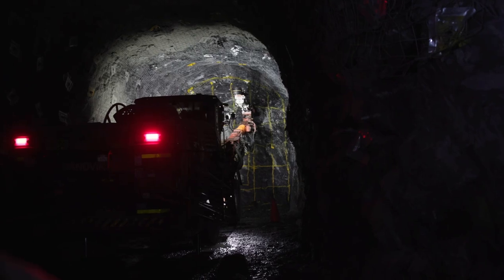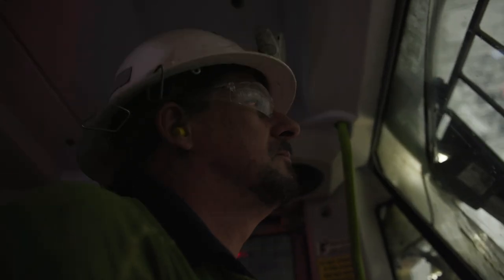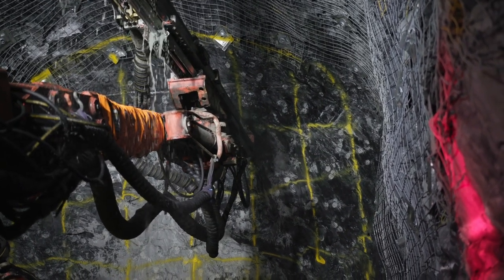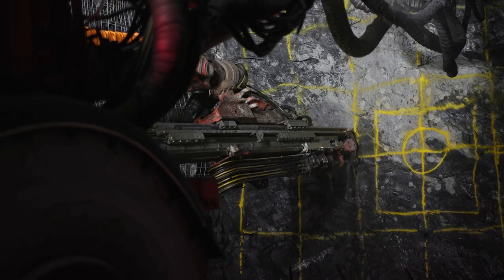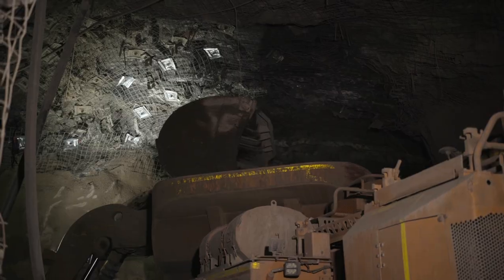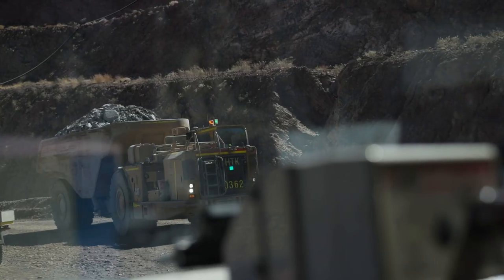In our development areas, our underground jumbos — our Sandvik machines — we use them to ground support, so we support the excavation when we open it, and then they drill the face in front of us so we can blast it out. Following blasting, we have a fleet of Caterpillar 2900 loaders. We're also bringing in a fleet of 2900XE loaders, which are hybrid machines, responsible for loading the dirt out of the development heading so we can progress.